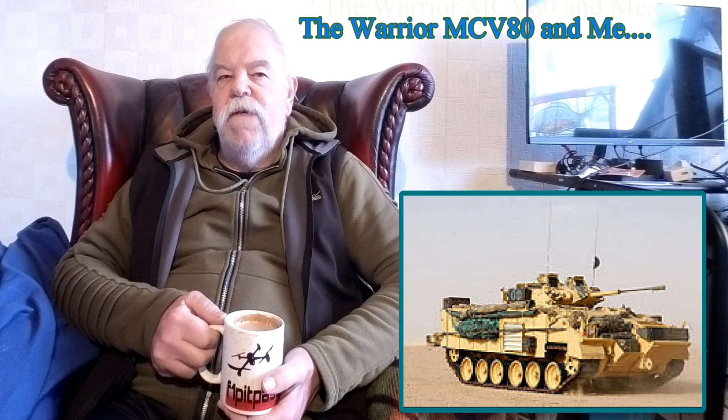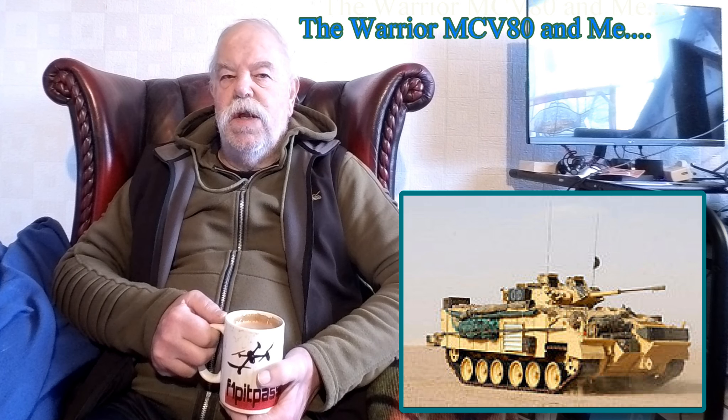Good morning. Thanks for joining me. Today I'd like to talk about the MCV-80 Warrior Infantry Fighting Vehicle of the 1980s. I believe it's still in service and will continue to be of use to the British Army until 2024.